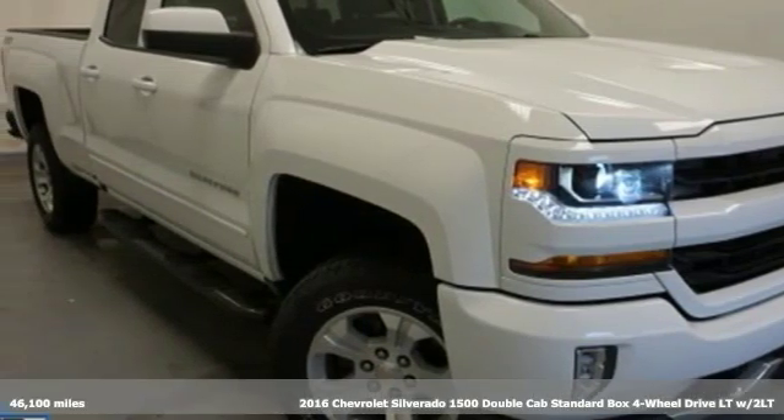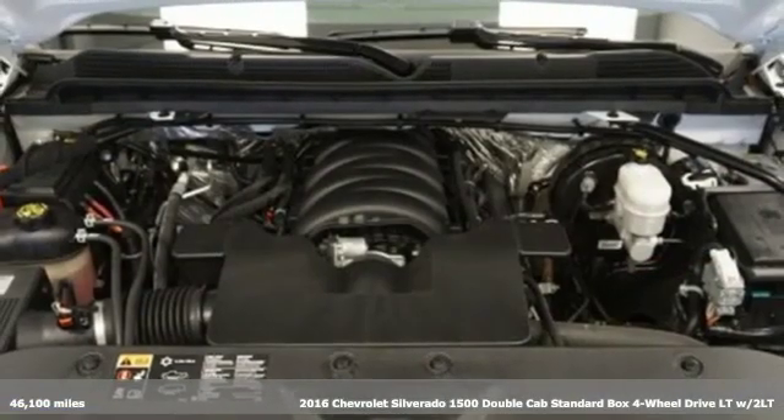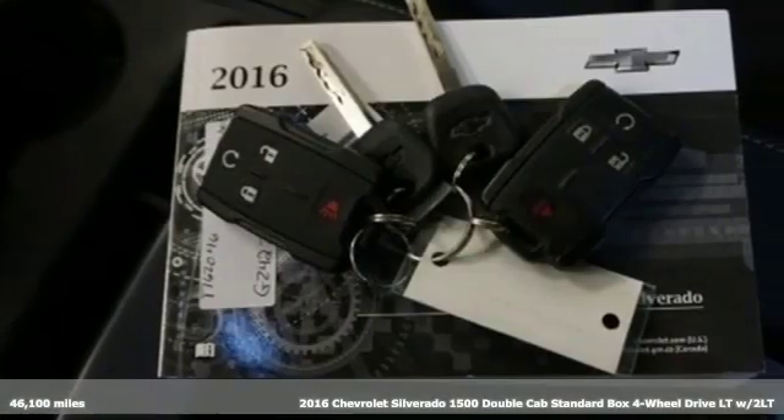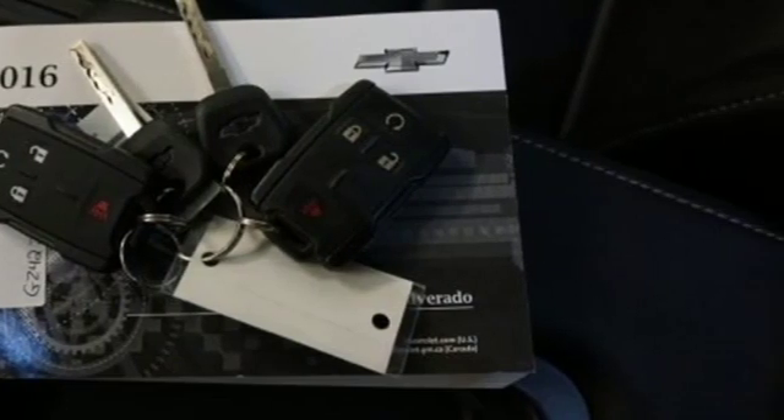It's a certified 2016 Chevrolet Silverado 1500. Built to keep up with the rugged demands of your life, the Silverado 1500 is strong, safe and comfortable.